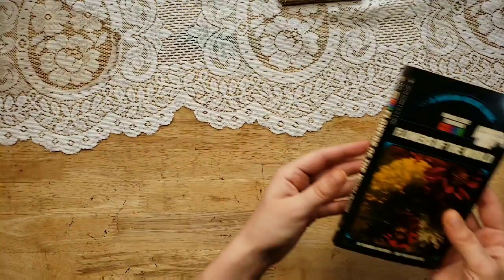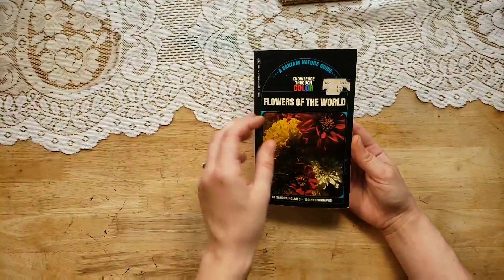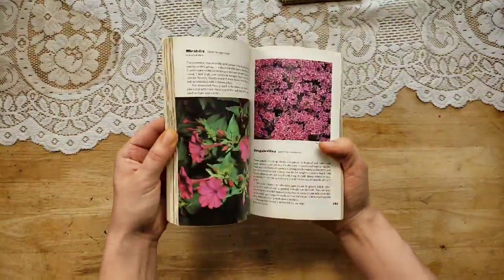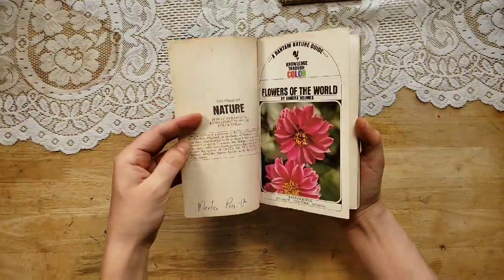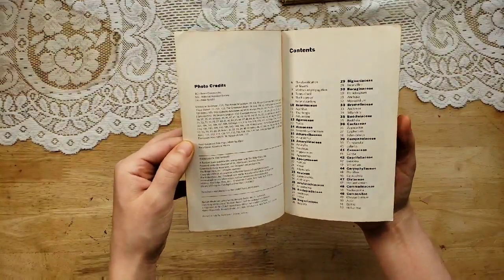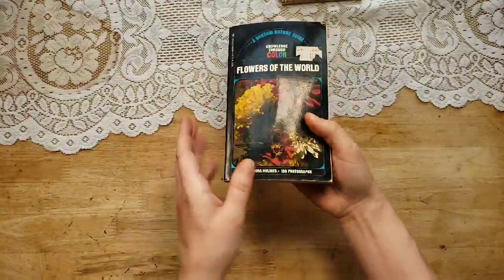I love books from the 60s. This was interesting — 'Knowledge Through Color, A Bantam Nature Guide, Flowers of the World by Sandra Holmes,' 180 photographs. It's just a paperback book, like a paperback novel, but it has all of these vintage floral photographs in it. I just love the color tones. I believe this is the 70s — 1974.